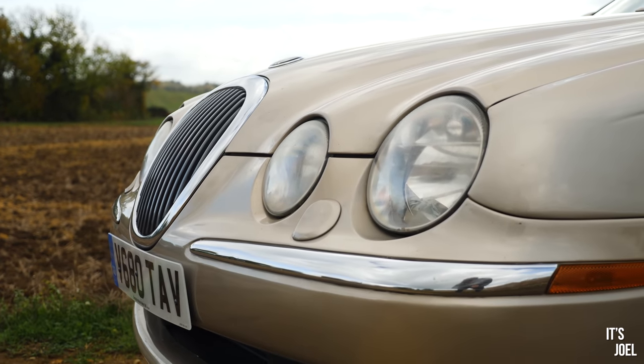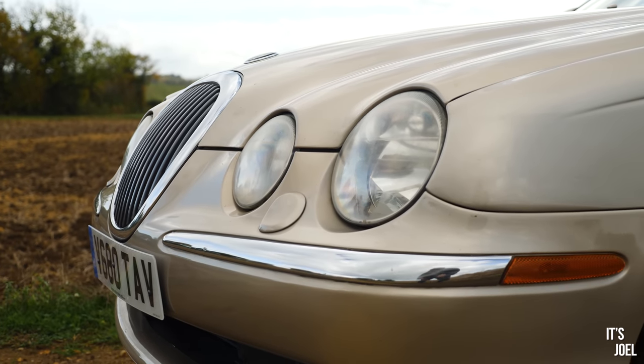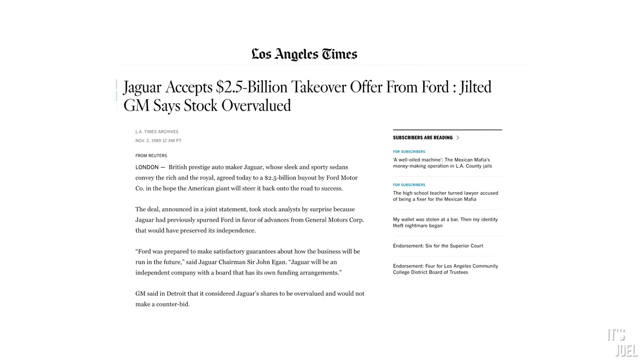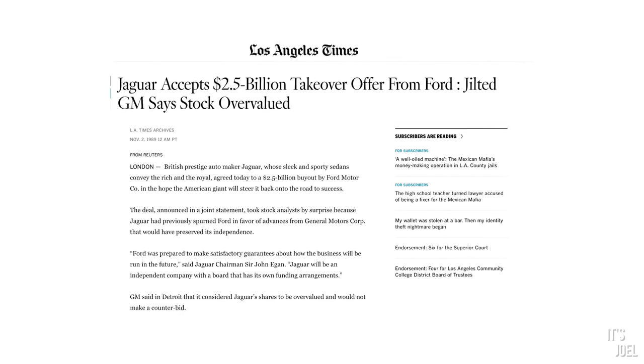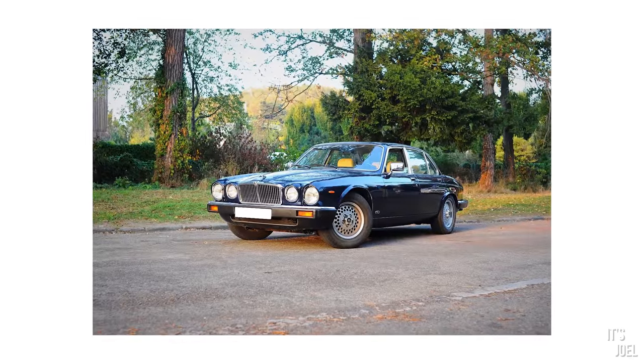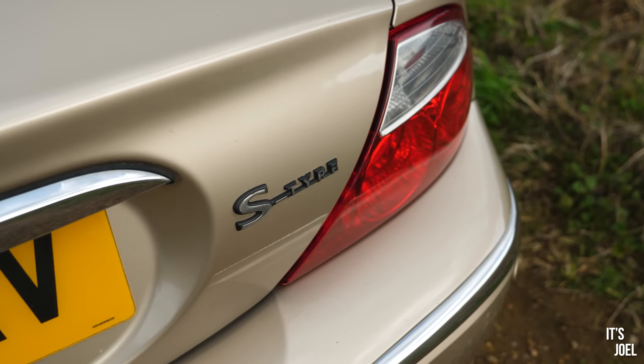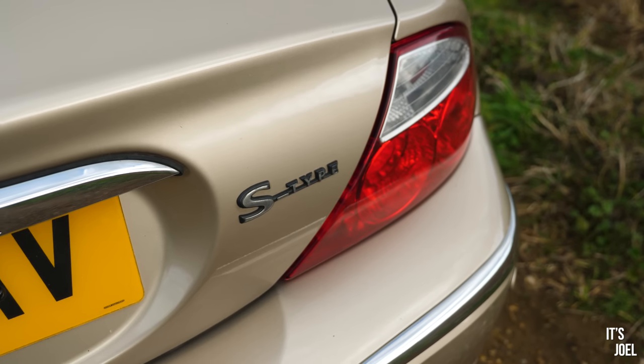First, I thought it appropriate to address the obvious elephant in the room: in 1989, Jaguar was taken over by Ford, and therefore subsequent cars for a while thereafter were, let's say, not completely original. This S-Type, being a '99/2000 car, falls into that category.